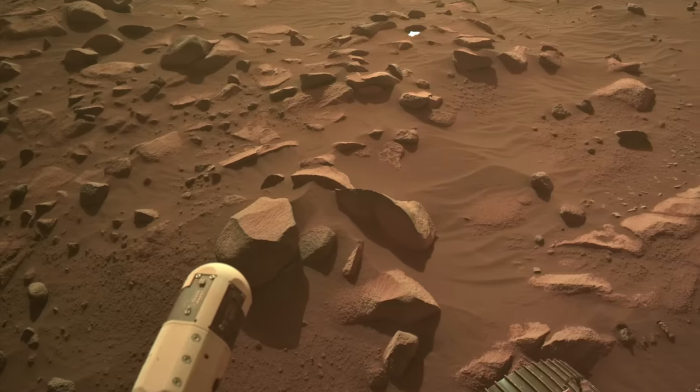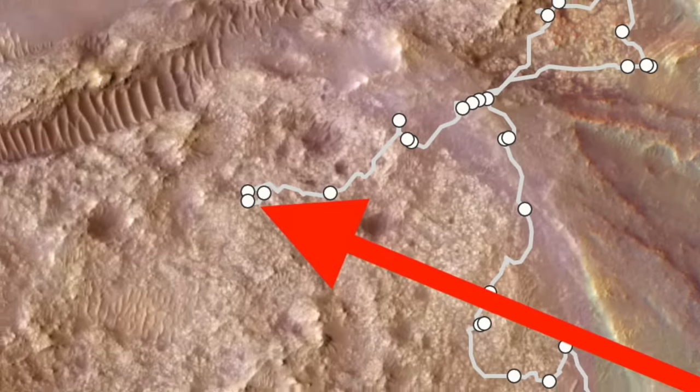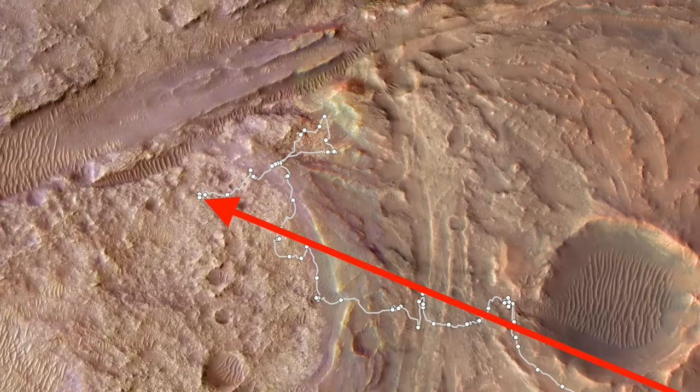Maybe Perseverance was trying to make sure someone noticed it. This raises the question of whether the rover is stalking the debris, or the debris is stalking the rover.